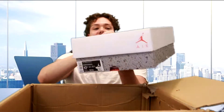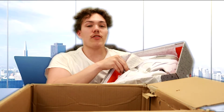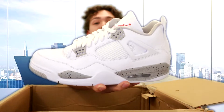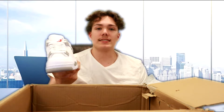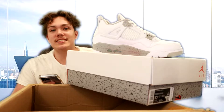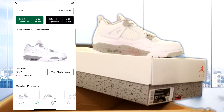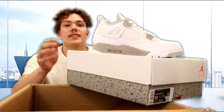I already know what the first box is. A size 10 and a half in the Jordan 4 White Oreos. All of these shoes should be brand new — comes with the receipt and everything, which makes my job a whole lot easier. We did have a pair of these recently and sold them for a really good profit. Let's look on StockX right now: for a size 10 and a half, the recent sale was $500, lowest bid is $490, and lowest ask is $589. I'm going to mark it at $500. That's our first shoe.